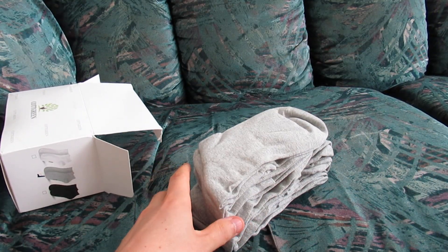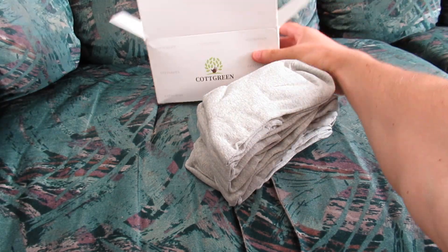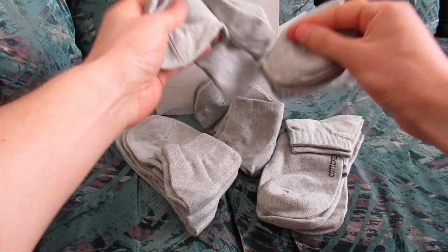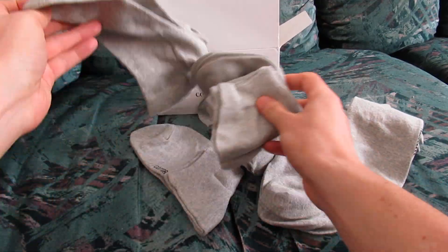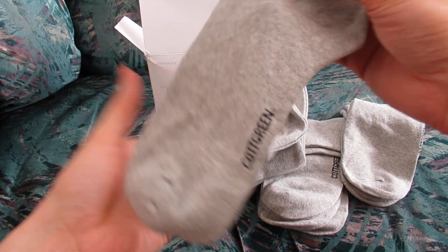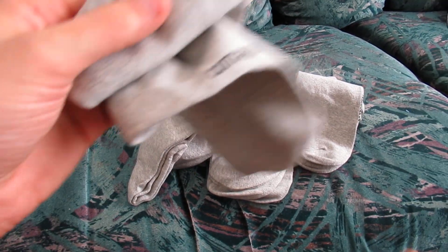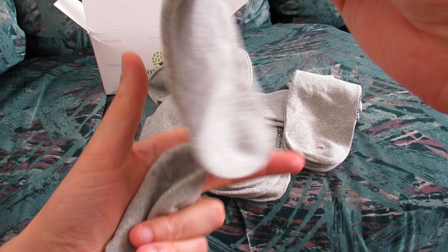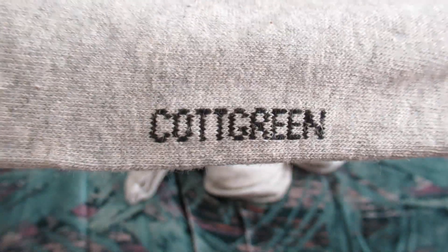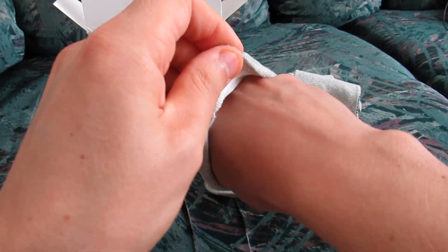I'm sure this won't be a very lengthy video, so just bear with me. Okay, let's put the box right here. Caught Green — and what do we have here? Lots of socks! I like this color actually; I don't really have enough gray socks. Caught Green, and you guessed it, also Caught Green.